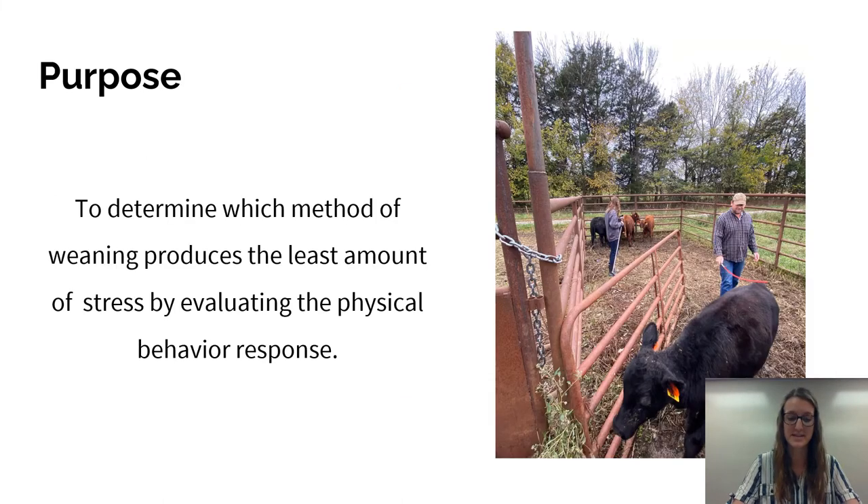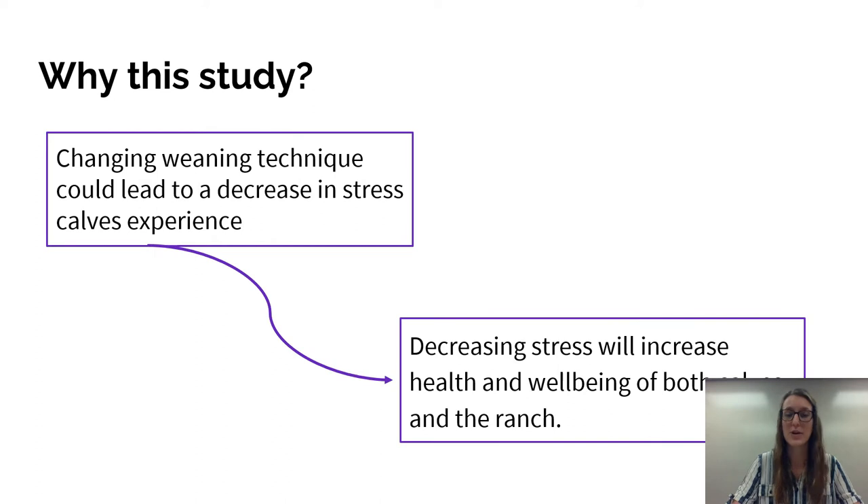The purpose of this study is to determine a method of weaning that will decrease the stress response in cattle. This will be done by evaluating three different groups of cattle in order to determine if the use of a nose flap will decrease the stress response in the calves during the weaning process. If we are able to change the weaning technique and decrease the stress calves experience, this could increase the health and well-being of both the cattle and the ranch.